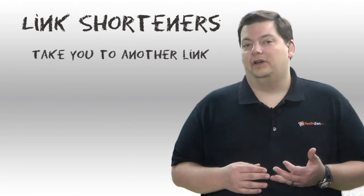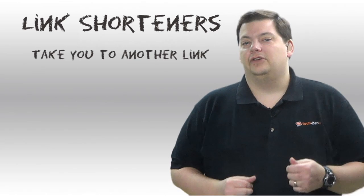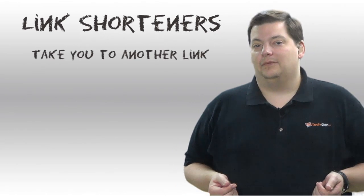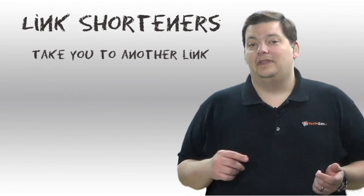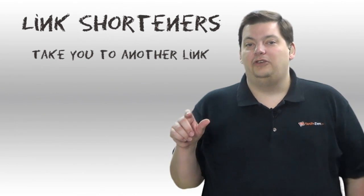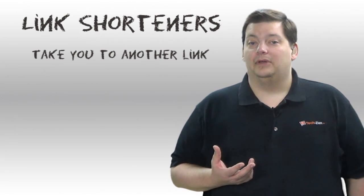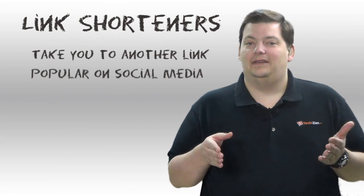Those links by themselves are not dangerous. Actually, they're very helpful for people because so many URLs today are miles long. So what they do is they go to a site like bit.ly, put in that long URL, and it comes back with bit.ly slash some characters and digits that you send to somebody. It's really popular on things like Twitter because you're limited to 140 characters.